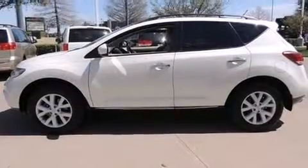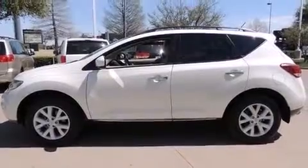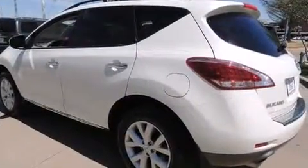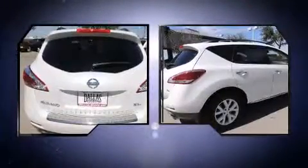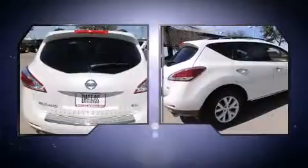You can expect a lot from the 2011 Nissan Murano with just over 40,000 miles on the odometer. This four-door sport utility vehicle prioritizes comfort, safety, and convenience.